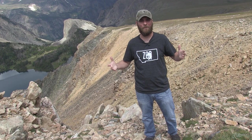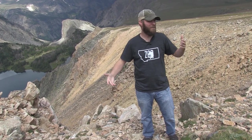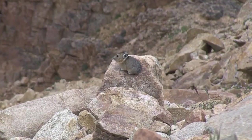Hey guys, Jeff the Nature Guy. We're here on the top of the Beartooth Mountains. We're at about almost 11,000 feet and I want to show you a great animal we found. We're so excited that we are able to find these guys — the pika.